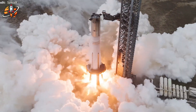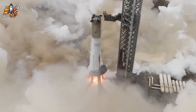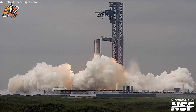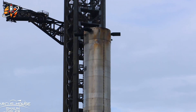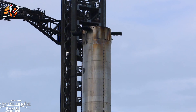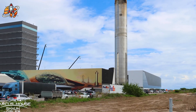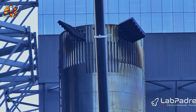SpaceX just fired up Booster 15 for what could be the final Block 2 static fire ever, and Flight 11 is targeting an October launch. This marks the end of an era before Block 3 takes over completely. Why rush this last Block 2 mission when they're so close to next-gen vehicles? The answer reveals SpaceX's bigger strategy that most people are missing — what makes this final Block 2 flight critical, and why October could be make-or-break for Starship's evolution.